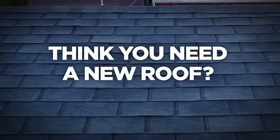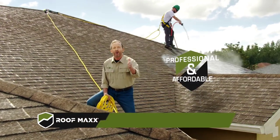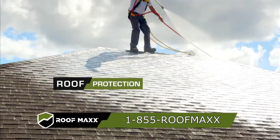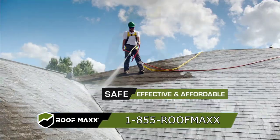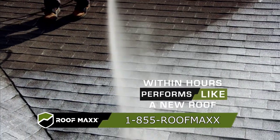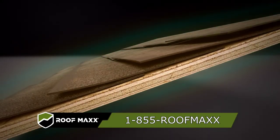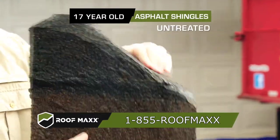Think you need a new roof? Think again. Introducing Roof Max — the first professional and affordable roofing treatment scientifically proven to reduce an asphalt roof's aging process. With Roof Max, you'll have the protection of a brand new roof and save thousands. Roof Max's skilled technicians apply a safe, effective, and affordable natural treatment, and within hours you have a roof that performs like new.